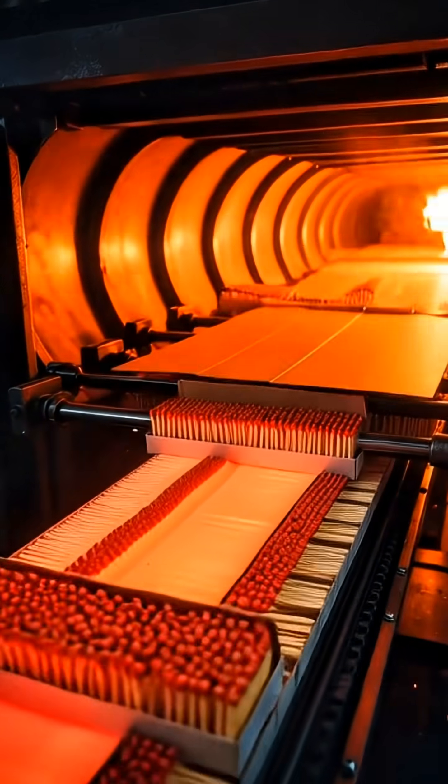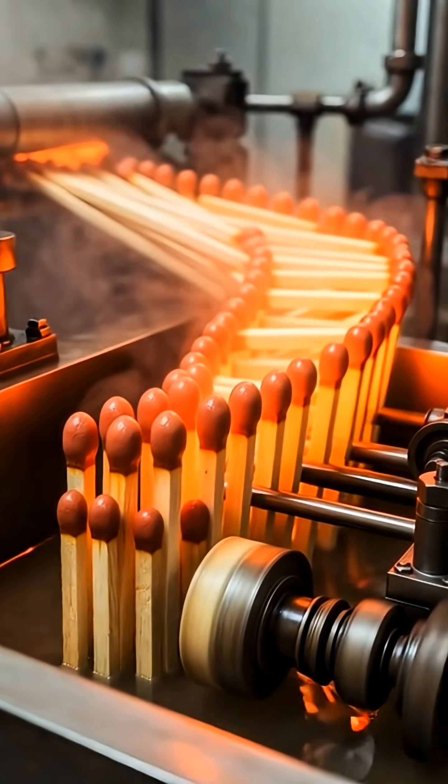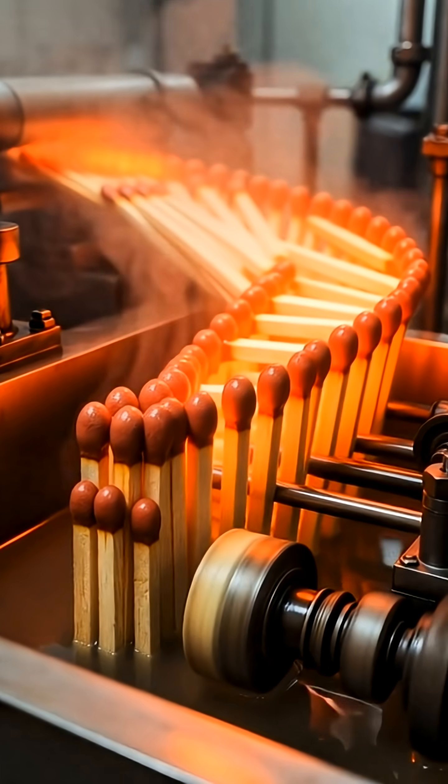From raw wood to controlled flame, this is how matches are made — a fiery balance of chemistry and engineering. Proving that even fire itself starts from zero.